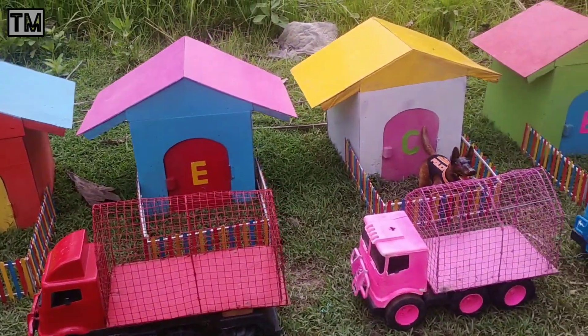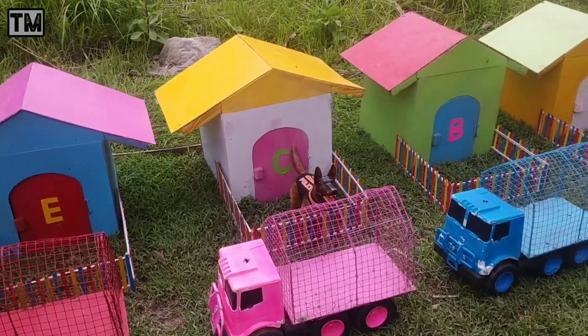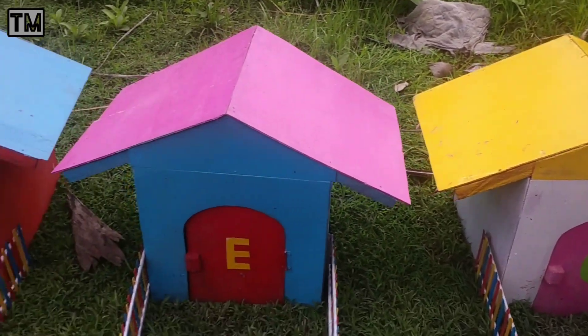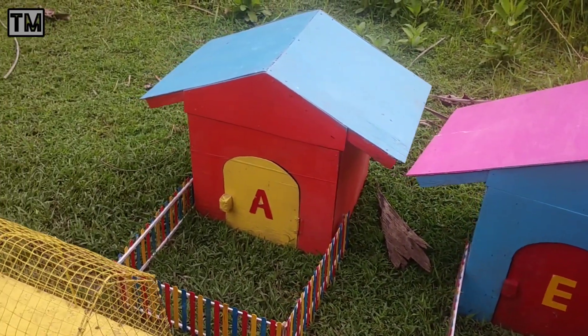Wah, dengar teman-teman. Banyak suara-suara hewan. Wah, mantul-mantul. Ayo kita cek satu-satu lagi rumah-rumah hewan ini, teman-teman.